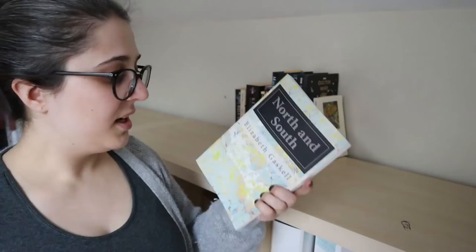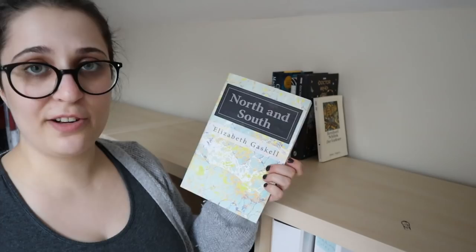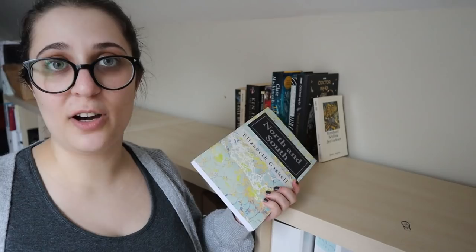North and South by Elizabeth Gaskell — I've actually read this one, so I don't know why it's even on here. And I did not like it. So I am going to unhaul this because my policy for keeping books on my bookshelf is that they're books I want to reread or keep for sentimental reasons — and neither is the case with this book. So I am going to get rid of it.